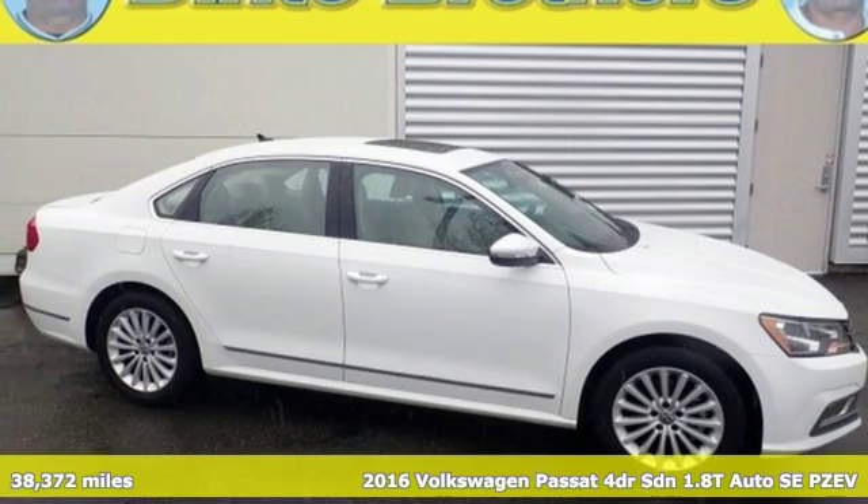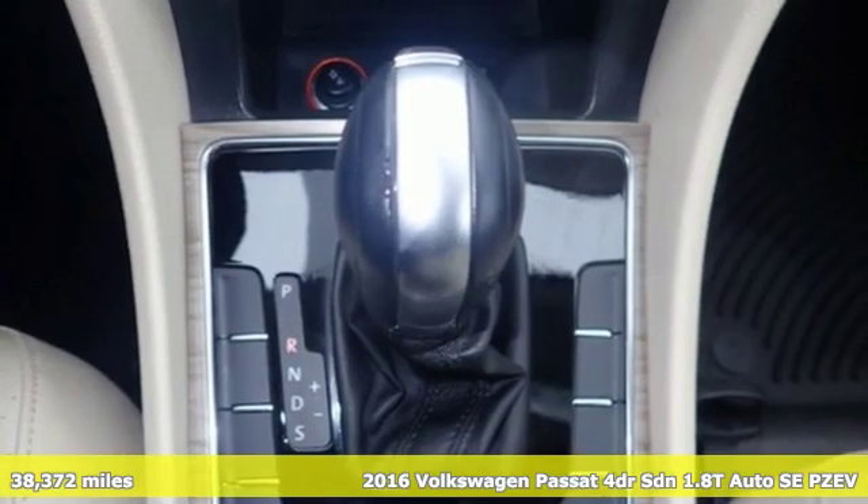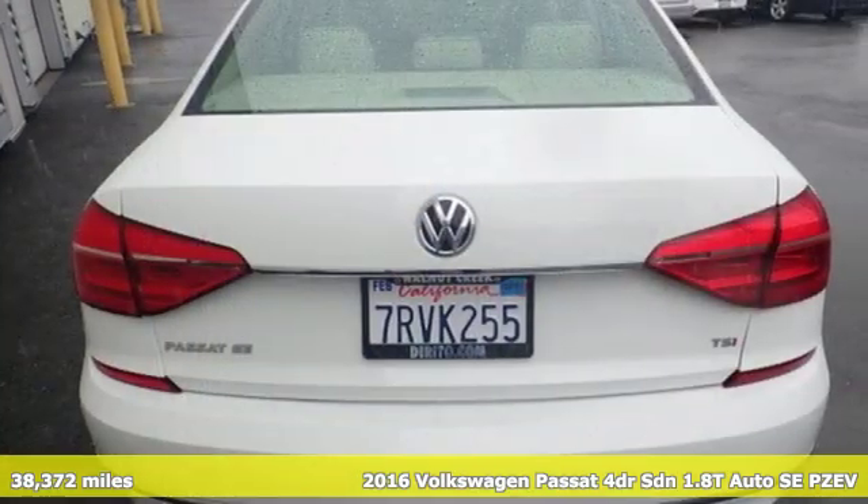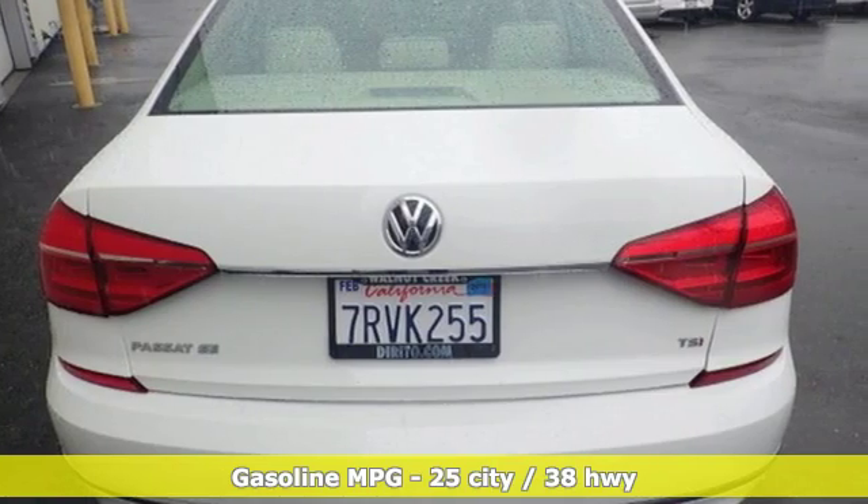Here's a certified 2016 Volkswagen Passat. It's the family car that hasn't forgotten what it's like to be young. And with features like these, every drive is a pleasure.